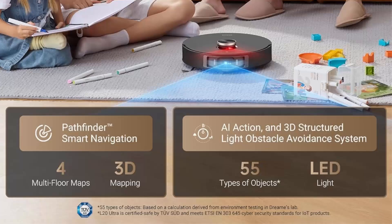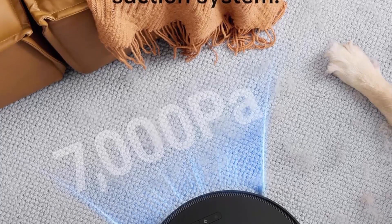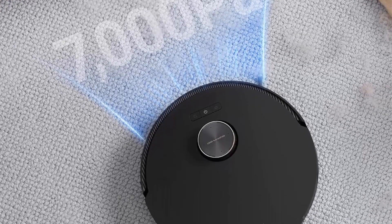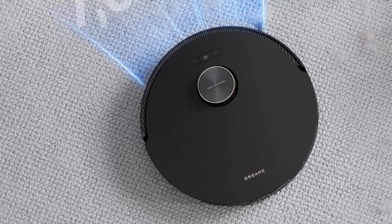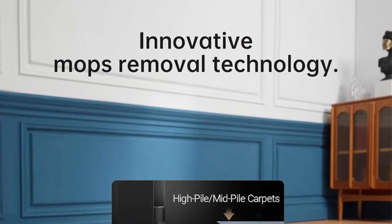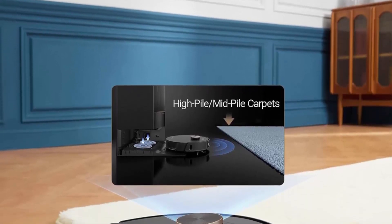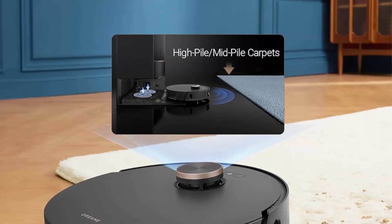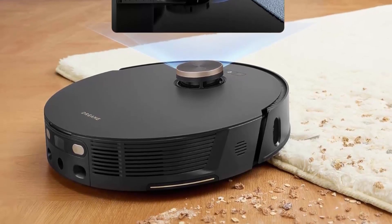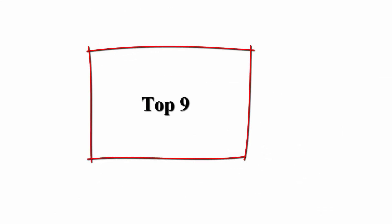Experience effortless cleaning with the fully automatic base station that automates daily tasks. Enjoy freshly cleaned floors thanks to features like automatic dustbin emptying, mop washing and drying, water tank refilling, and more. 7000 Pa powerful suction — the advanced 4-Max suction system delivers an impressive 7000 Pa for superior cleaning performance.